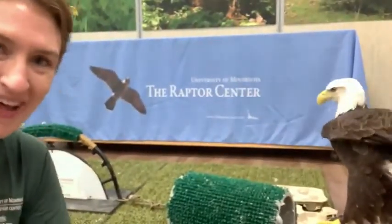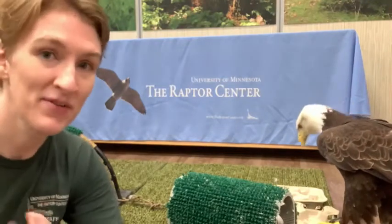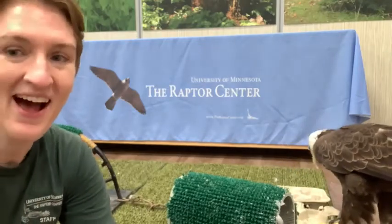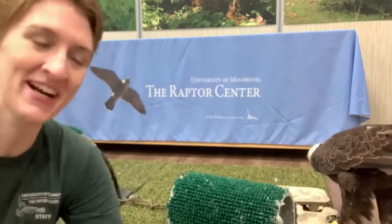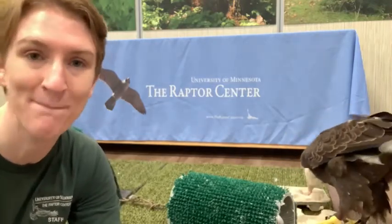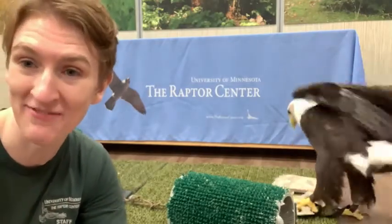Hey everyone, welcome back to Reading with Raptors. We are starting off on a bit of an exciting note here. This is Reading with Raptors here at the University of Minnesota Raptor Center, and I am of course with one of our guests. Here is our resident female bald eagle, we call Max. She's one of our raptor ambassadors here to teach people about bald eagles and their role in the environment.